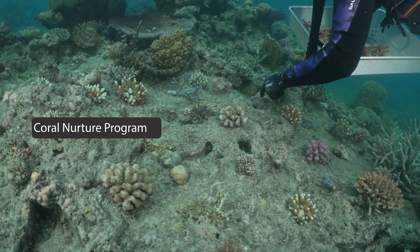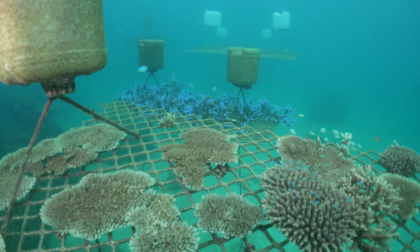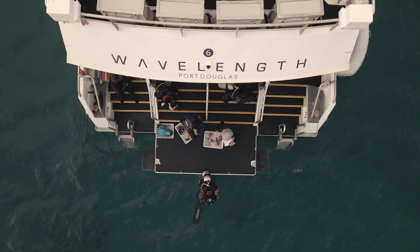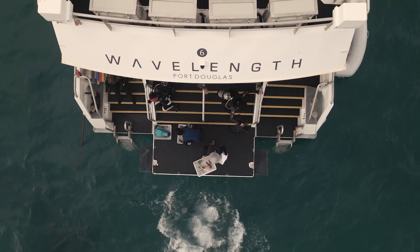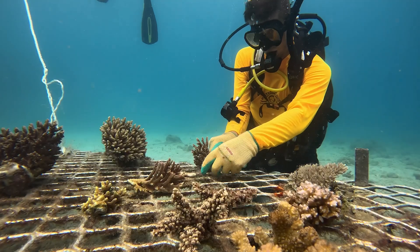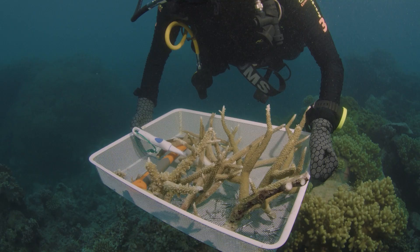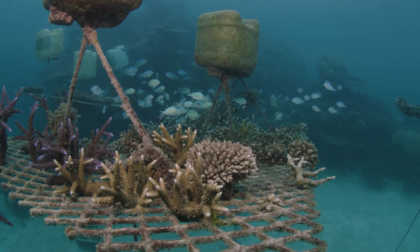The Coral Nurture Program focuses on scaling up the technology involved in restoration work. Through the Coral Nurture Program, researchers and reef tour operators work together to replenish reef sites. The fund will strengthen tourism research partnerships in the Cairns region and support the transition to a sustainable model after three years.